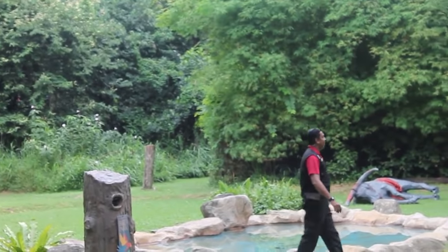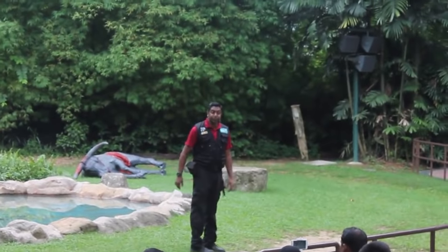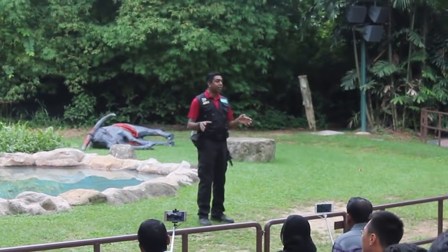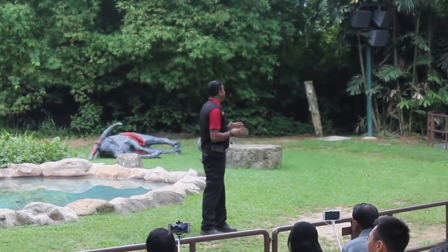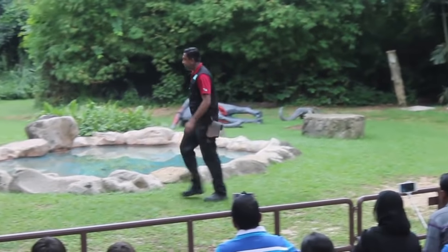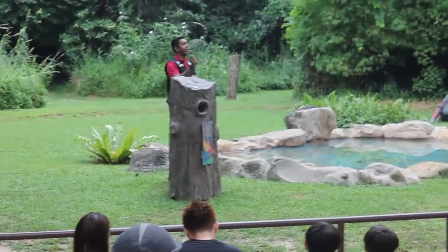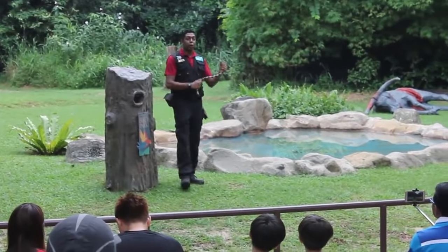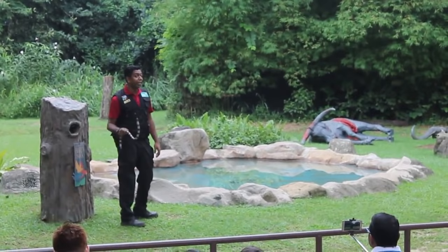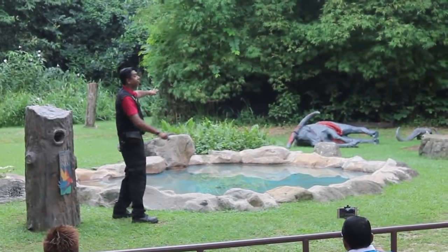White-bellied sea eagles are very commonly found in Southeast Asia. In fact, they are the largest species of eagles that you can find right here in Singapore. Now in the wild, these birds are known to snatch venomous banded sea snakes from the surface of the water. Today I'm going to do a little demonstration. I have with me a replica of a banded sea snake, and I'm going to toss this into the center of the pool.